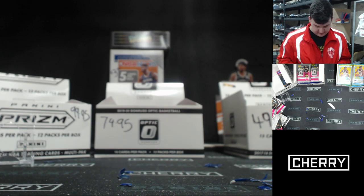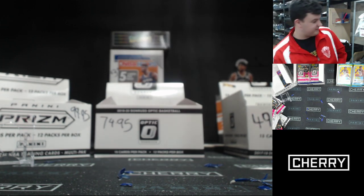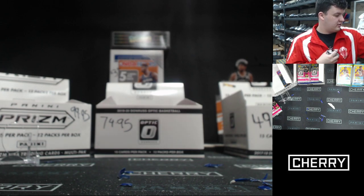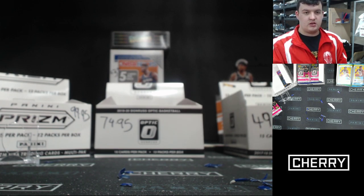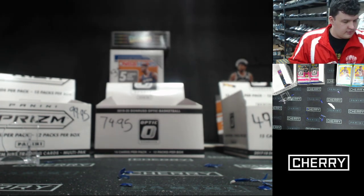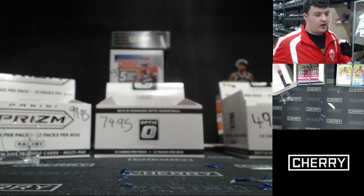That was the Lunch Break Optic — the two big hits: Ja silver and RJ Barrett pink, plus a whole bunch of good base cards and nice variants. Good night out. Welcome back on Instagram. We've had a few orders come through. Kenny's gone for two of the 17-18s — here we go, two for Kenny, good luck buddy.